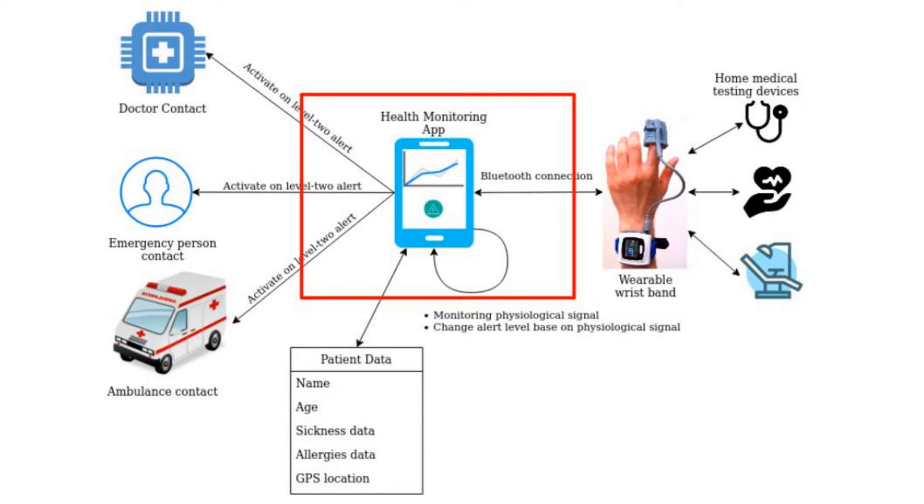There are three levels of alerts. Level zero alert is mainly a routine application on a mobile phone. The application periodically monitors the patient's heart rate to determine whether the wearer is in an abnormal or normal health state.